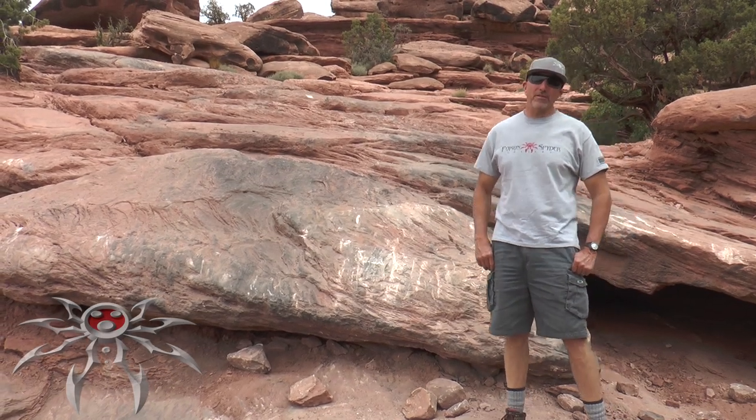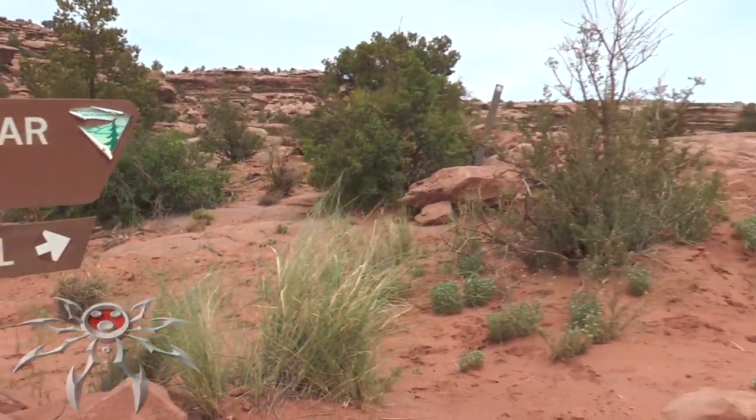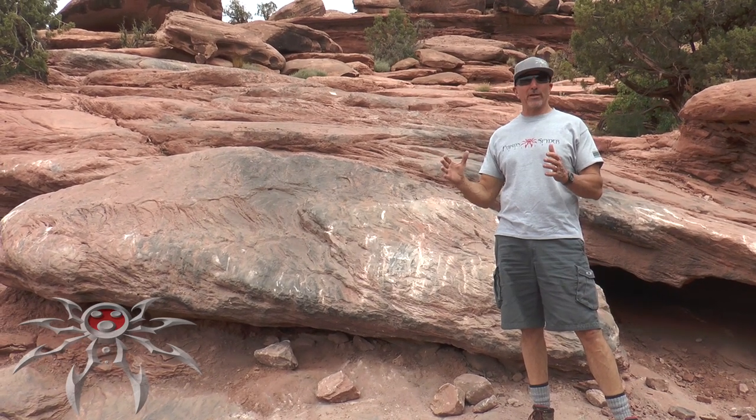Hi, I'm Larry McCray with Poison Spider. Today we're on the Rusty Nail Trail. It's a beautiful trail just north of Moab. It's one of my favorites because not only does it have some really cool obstacles, but it takes you right to the fillet of the Golden Spike Trail.